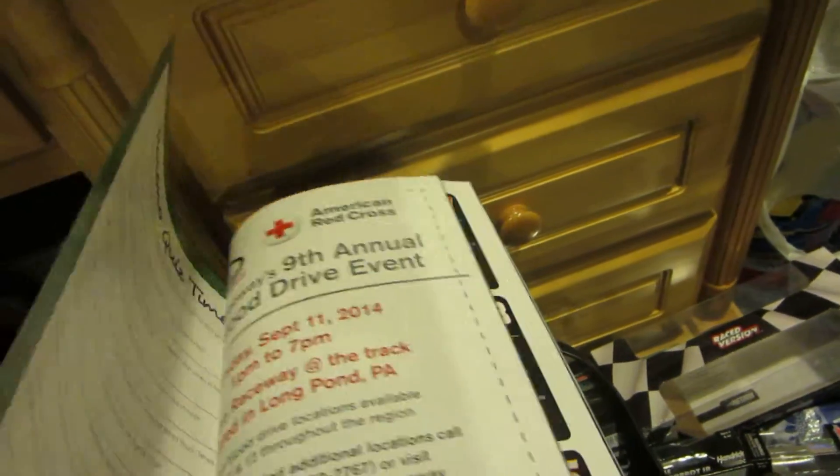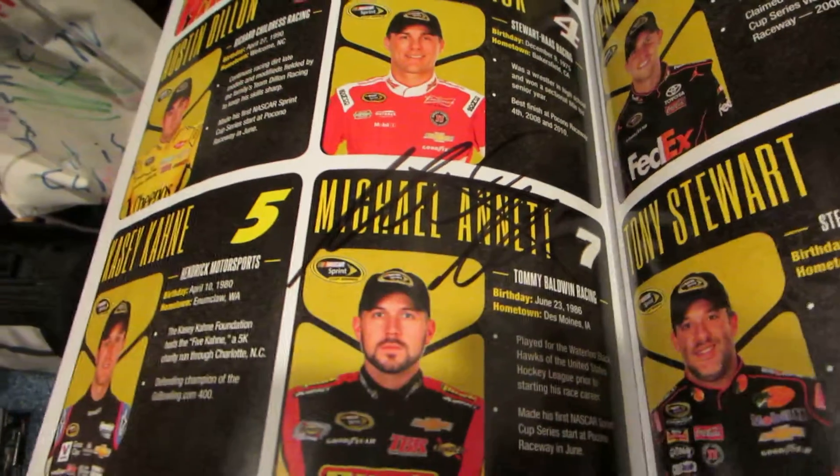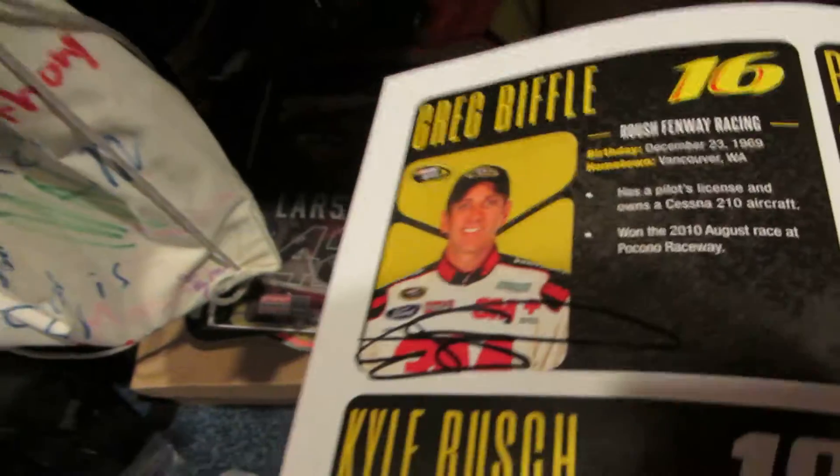And then in the book, I had Michael Annett signed there, and Greg Biffle.